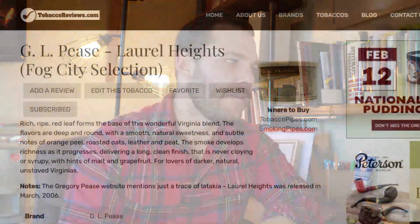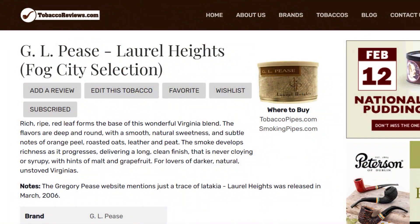Starting with background: at TobaccoReviews.com, we read that Laurel Heights has rich, ripe red leaf forming the base of this wonderful Virginia blend. The flavors are deep and round with a smooth natural sweetness and subtle notes of orange peel, roasted oats, leather, and peat. The smoke develops richness as it progresses, delivering a long and clean finish that is never cloying or syrupy, with hints of malting grapefruit — for lovers of dark, natural, un-stoved Virginias. Gregory Pease's website also mentions there's a trace of Latakia.